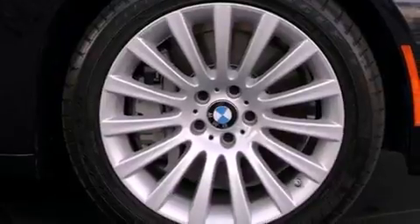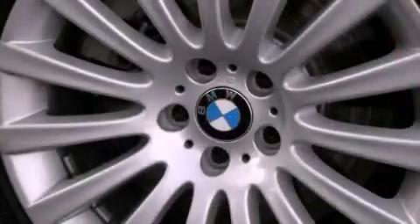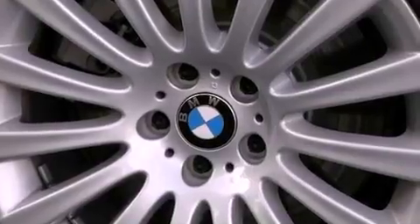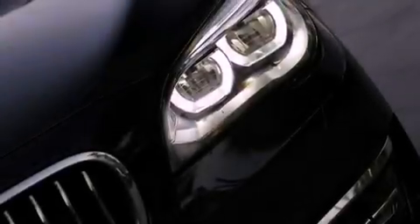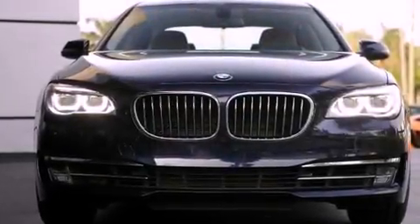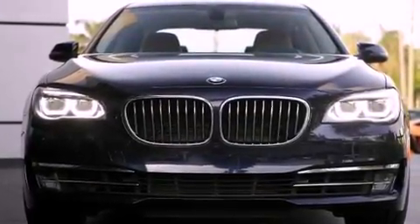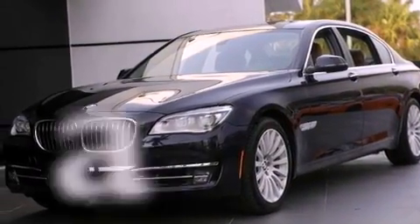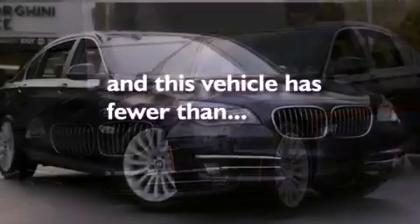The following features are also included: a low-tire pressure indicator, air conditioning with automatic climate control, cruise control, NAPA leather interior, a security system, BMW individual composition, front and rear floor mats, stability control, an auto-dimming rear-view mirror, and this vehicle has less than 4,000 miles.